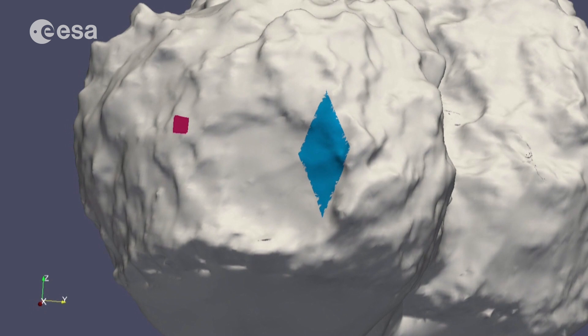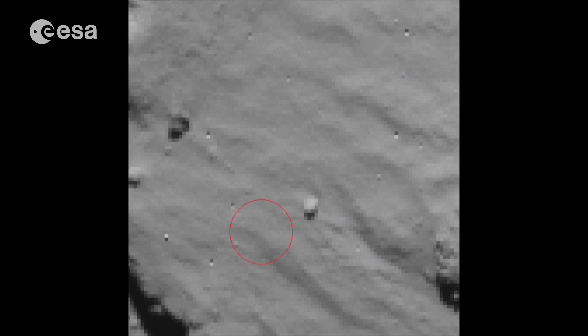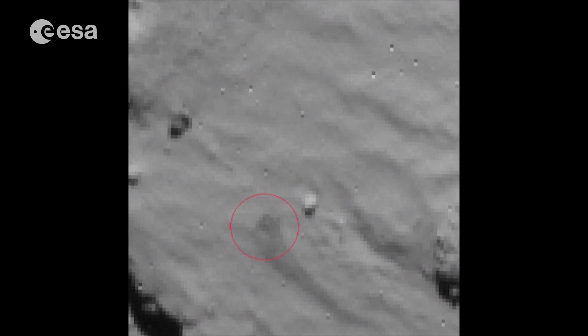The CONSERT instrument helped pin down a possible location for the lander, from its first landing area shown in pink to its second and third touchdowns in the blue region. The nav cam has now confirmed that what was first thought to be a dust cloud shadow was in fact the Philae lander together with its shadow.